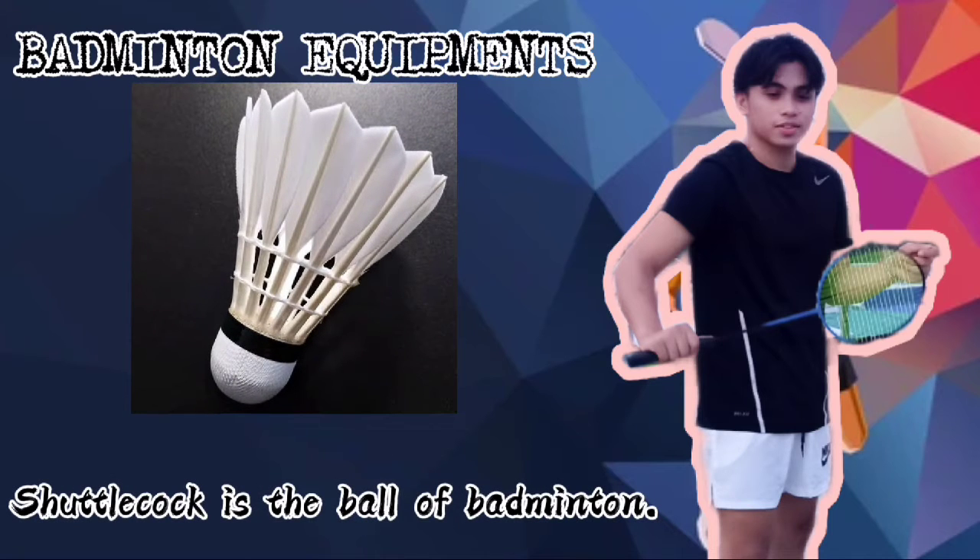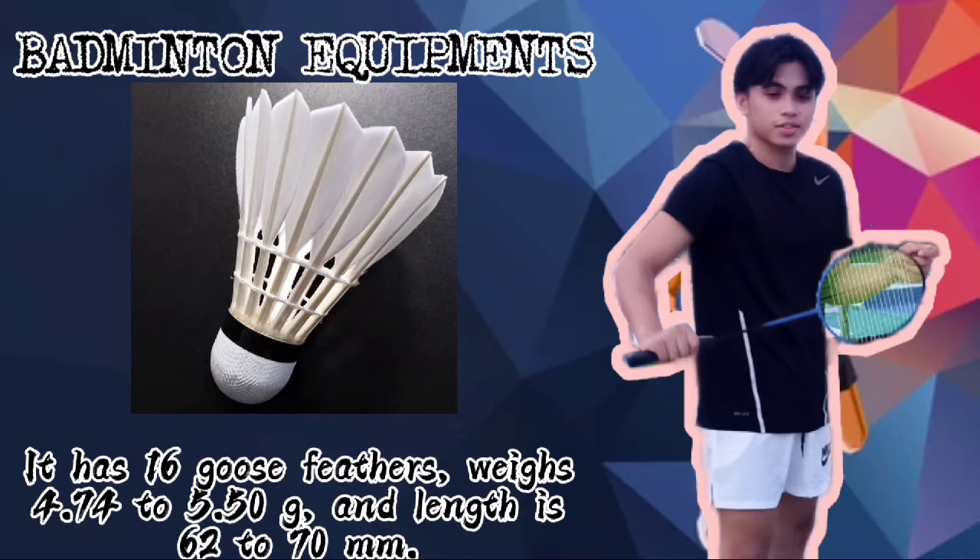Shuttlecock. It is the ball used in badminton — the object that will be hit back and forth during the game. It has 16 goose feathers, weighs 4.74 to 5.50 grams, and its length is 62 to 70 millimeters.